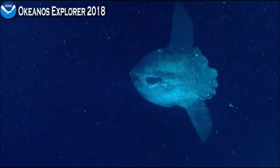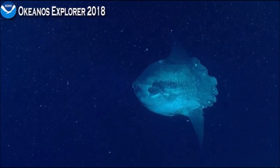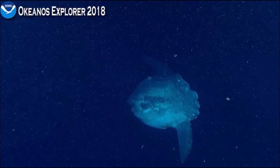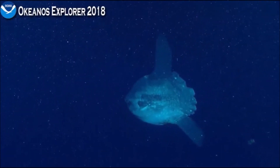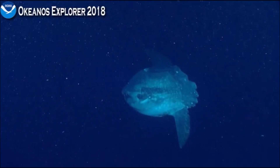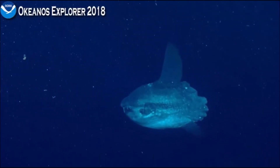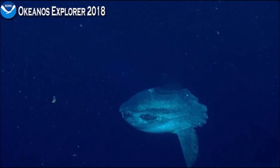They're all sunfish, right? Ocean sunfish. And they'll kind of lay on the surface waters and get warmed up in the sunshine. I've actually seen them on the surface from ships out here, and you can see that big fin, the caudal fin, just kind of flopping around.